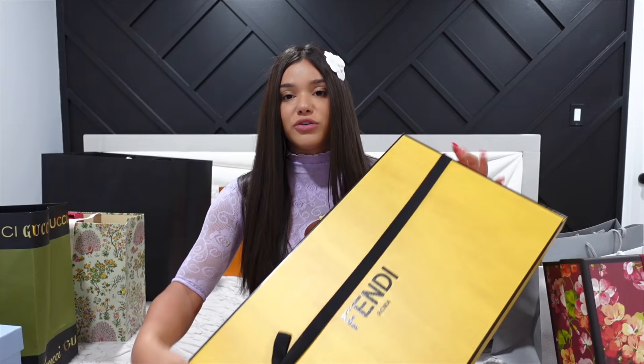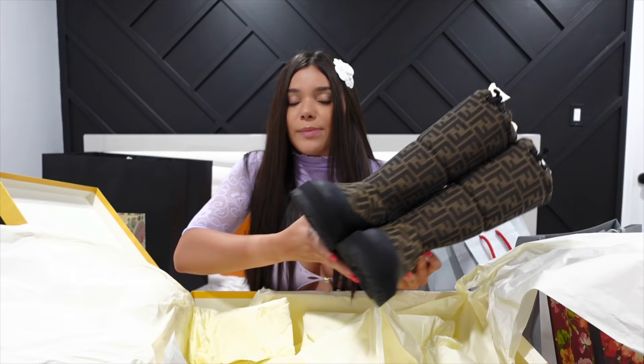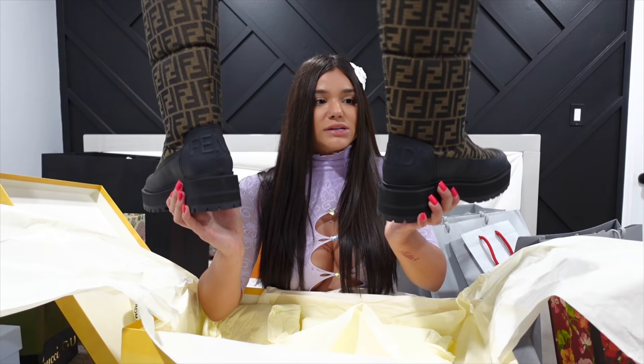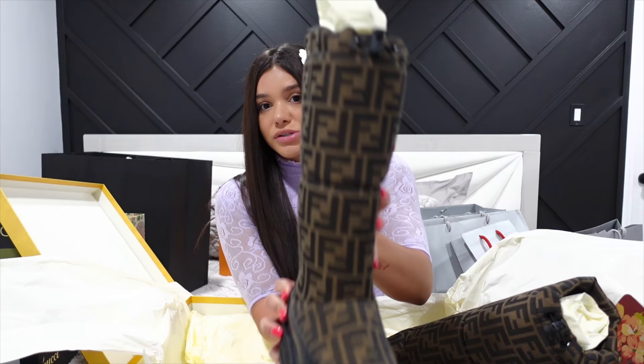Let's move on to this Fendi box. These are one of the things I ended up having to order online because I tried them on in the store and they didn't have my size. When you open it there's one huge dust bag. Look at these boots — they're so freaking cute. They're obviously going to be for winter, and it's about to be summer so I won't wear them this season, but they'll be so cute with leggings or a little puffer jacket. They say Fendi in the back with the Fendi logo all over, and there's a little drawstring in the front so you can tighten them.